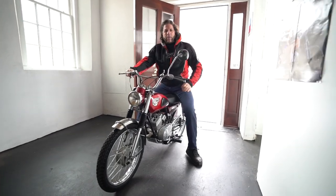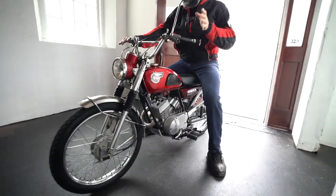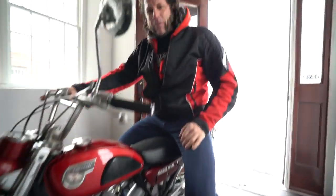Hey guys, what's happening? It's Ken Kaplan. We are on the first floor of the Newland Motorcycle Museum. And here's another rare piece you've never seen before, or if you have, you've never seen it running. At least I haven't.